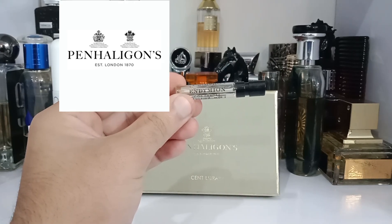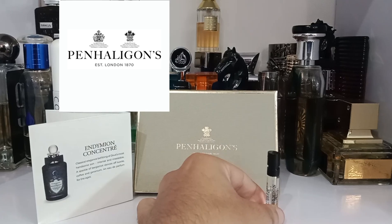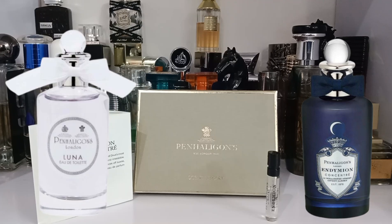Endymion Concentrate from the house of Penhaligon's — the British niche house. Endymion is from the British Tales collection, which is inspired by a variety of British things: the countryside, museums, architecture, and Greek mythology. This one is inspired by Greek mythology, as is Luna. Luna is like the moonlight and Endymion is sort of like the midnight — both linked together through a story perspective.